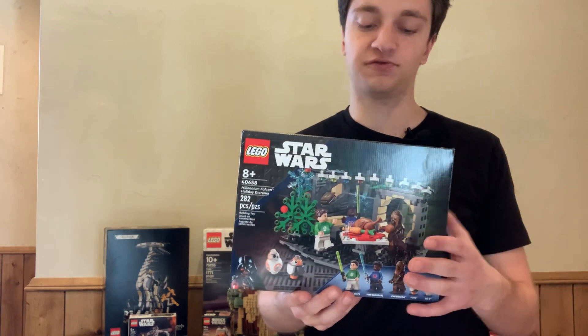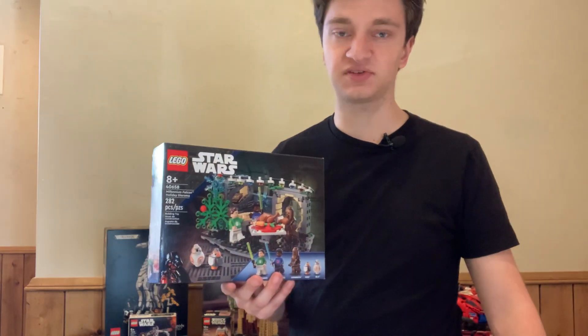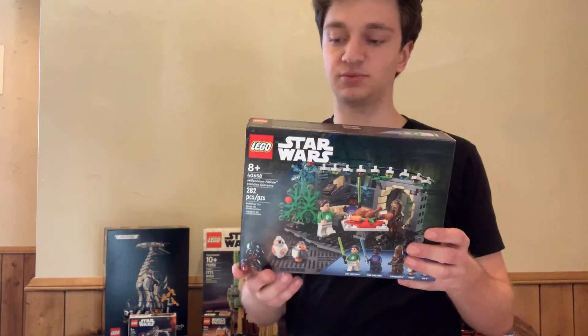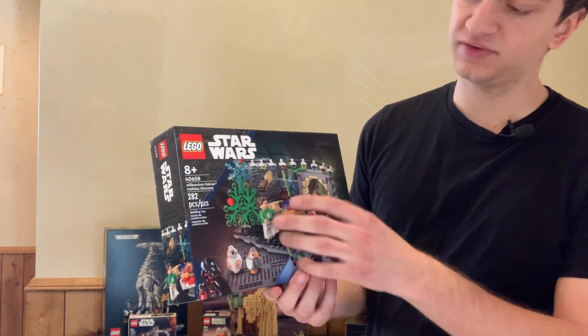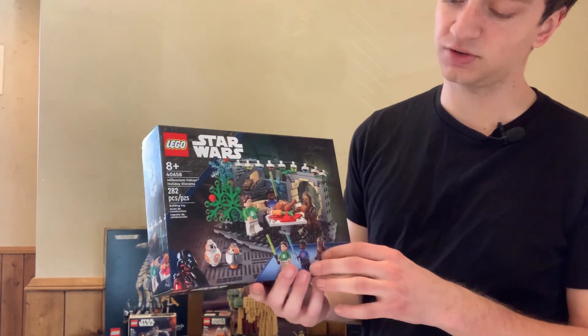It wasn't around for too long — it was just for the holiday season. But it's already gone up in value by about 15% or so, which is pretty good, and that trend is likely just going to continue. It's got some great exclusive elements to it, including two exclusive minifigures: Finn and Rey.